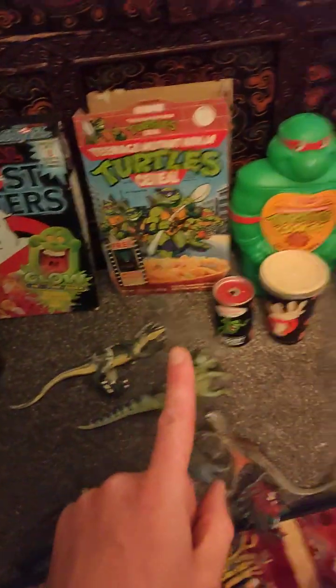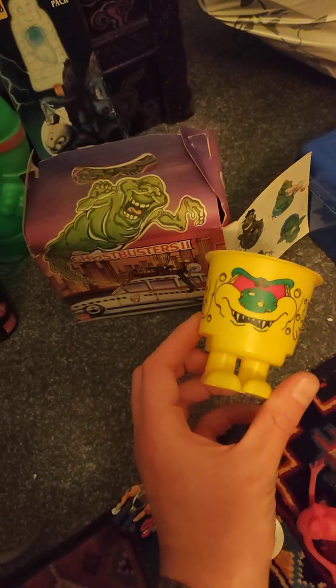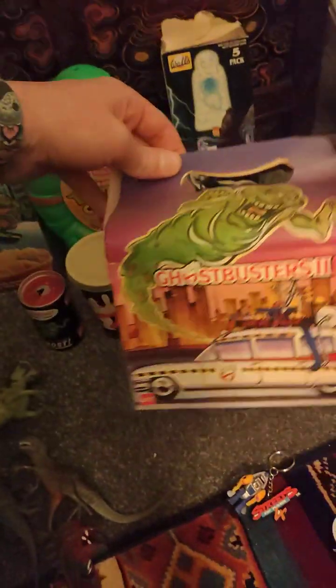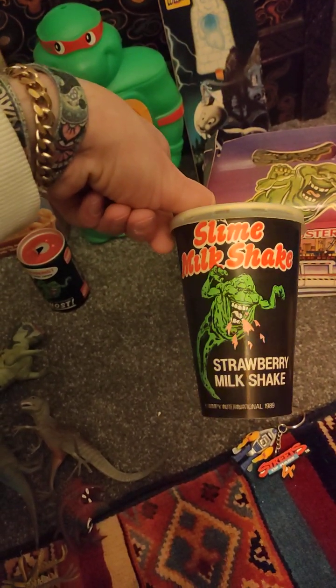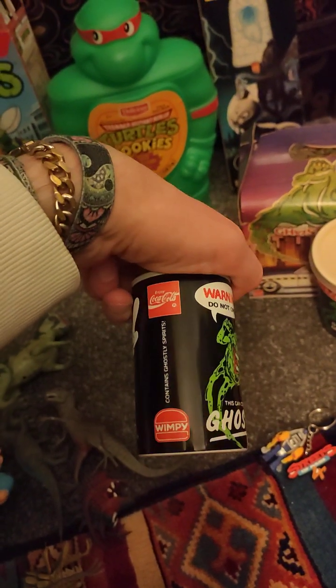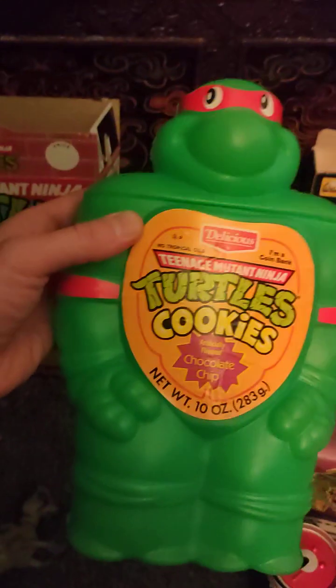Now we're going to go through some of the kitchen items I was talking about. I guess it started with my love of Fiendish Feet — trying to find a few more of these and getting them in the kitchen. Then I found someone who had what I believe is a Wimpy box for the Ghostbusters 2 film, and it came with two drinks: this Ghostbusters cup slime milkshake strawberry — don't think that one's been used. It also came with this little miniature ghost in a can, which I imagine was like Coca-Cola.